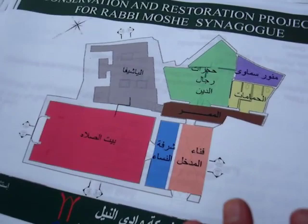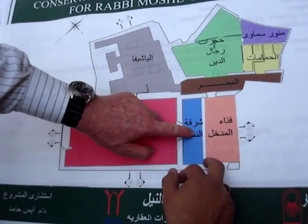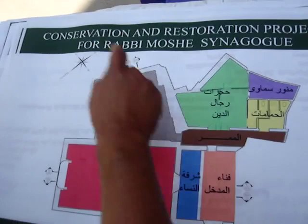So this is the plan of the place as it's going to be when it's finished. This is the synagogue, this is the chal, this is where we are — yeshiva. This is the women's gallery, and this is the open court, and this is the corridor.